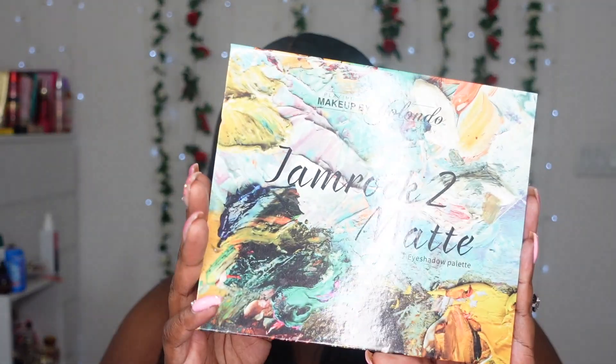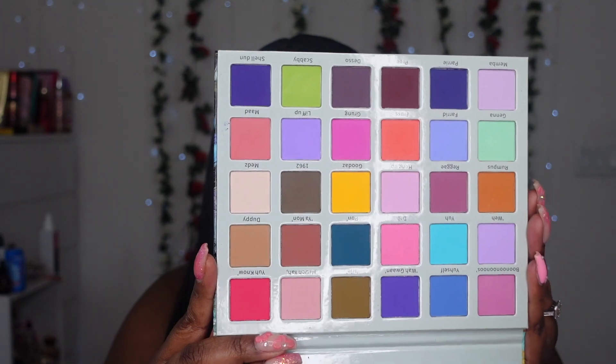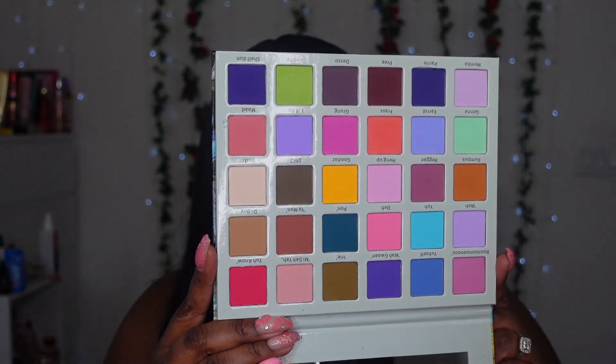Three more palettes to go! I really like this brand and feel like I haven't played in any of their palettes in a while. This is Makeup by Yolanda — the Jam Rock 2 Matte Edition. All the shades in here are matte, bright, and colorful, so this is definitely screaming use me for this month. I'll try to squeeze in about two or three looks. I haven't done an all-matte look in a really long time, so this will be interesting.